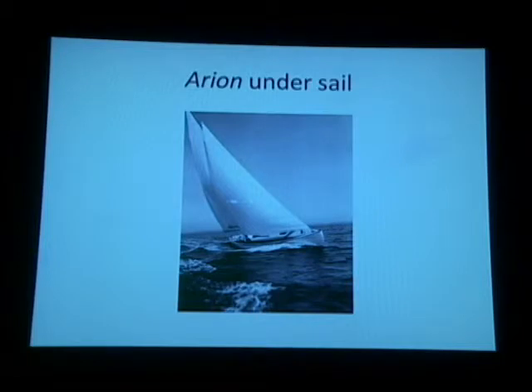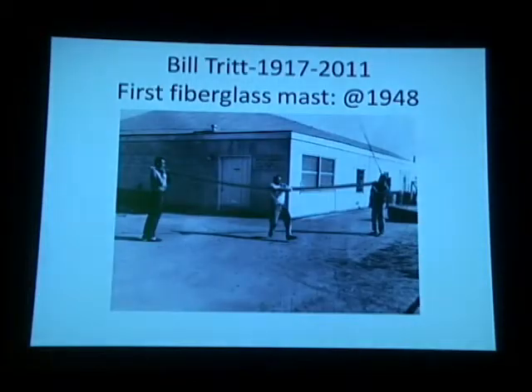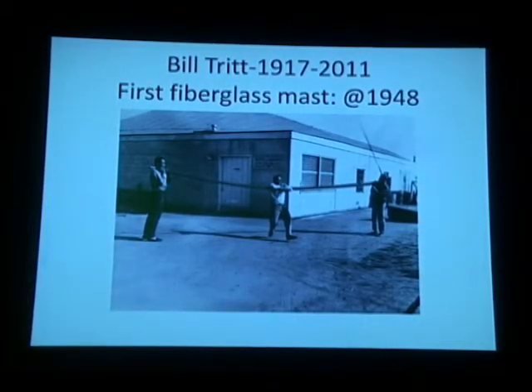Back to early deep-V's. Coming up is Hunter, again built by the Anchorage in Warren, Rhode Island. After Palmer Scott built Moppy, the Anchorage built four deep-V constant dead-rise boats to Ray Hunt designs — this being one of them — which inspired Dick Bertram to get Moppy. So the fiberglass actually came before the wood.